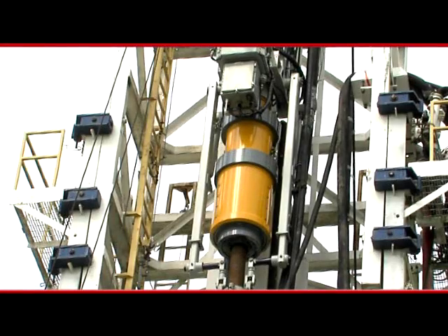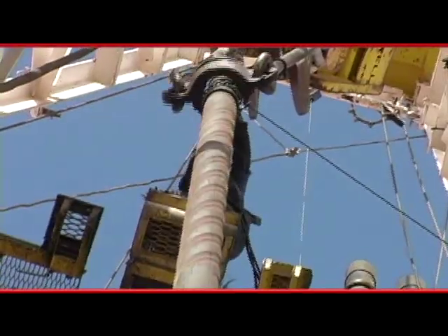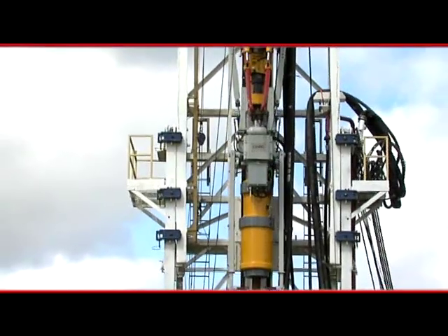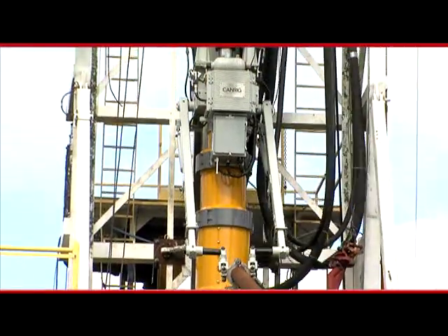With the top drive providing the torque necessary for the casing running tool, extraneous equipment is eliminated from the process, as is the person on the stabbing board. SureGrip works in tandem with the top drive to rotate, reciprocate, and circulate, which reduces sticking problems and improves run time.